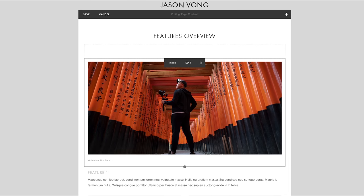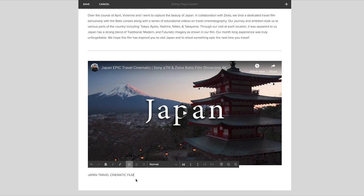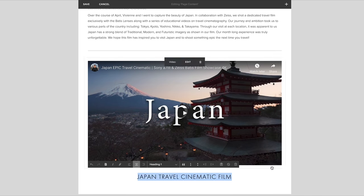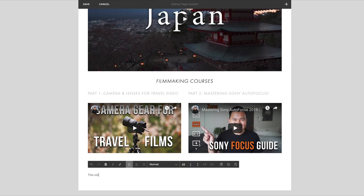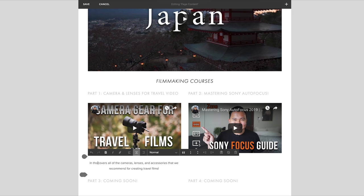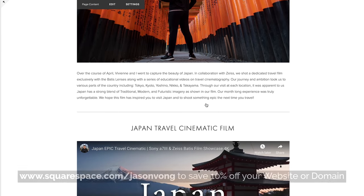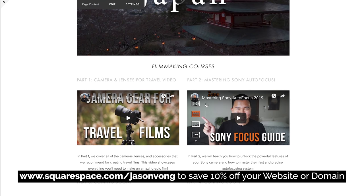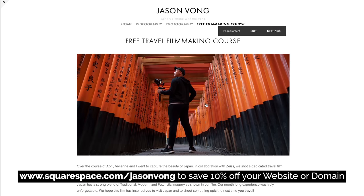Squarespace is an all-in-one platform to create beautiful and clean websites. Recently, Vivian and I launched our free filmmaking course and we created a landing page to house all five tutorials. Creating this page took us no more than 30 minutes to put together, thanks to Squarespace's user-friendly interface. Whether you need a website to build a portfolio or an e-commerce store, build it with Squarespace. Start your free trial today and when you're ready to launch, go to squarespace.com/JasonVong to save 10% off your website or domain. See you guys in the next video. Peace!